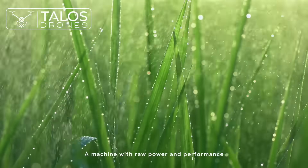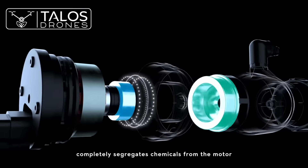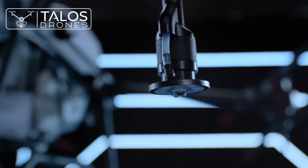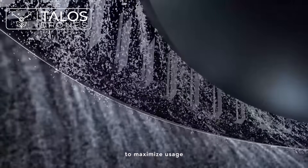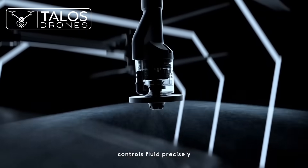A machine with raw power and performance. The magnetic drive impeller pump completely segregates chemicals from the motor, resulting in less corrosion and more durability. The dual-atomized sprinkler creates a more uniform particle size to maximize usage. An anti-drip centrifugal valve controls fluid precisely without dripping.